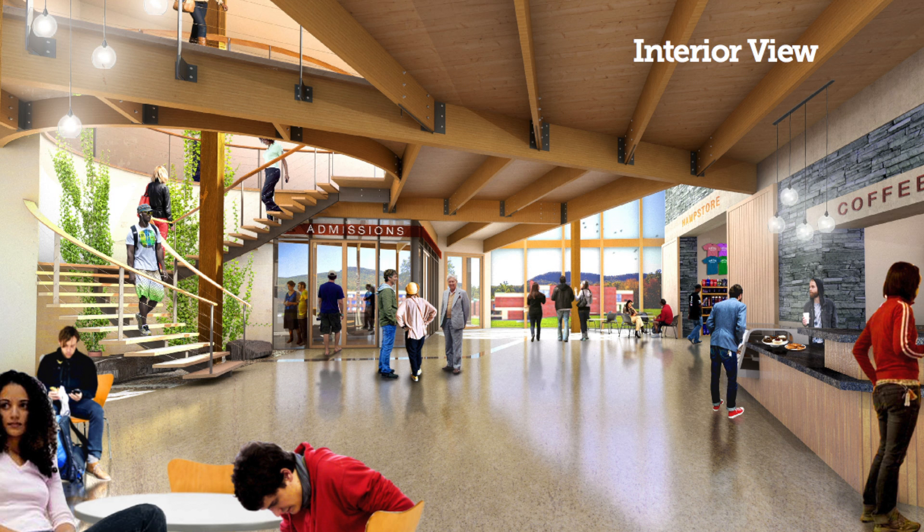It all has to come from the natural environment. When I saw the first sketch of the building, I said, oh my god, they got it. They just got it.